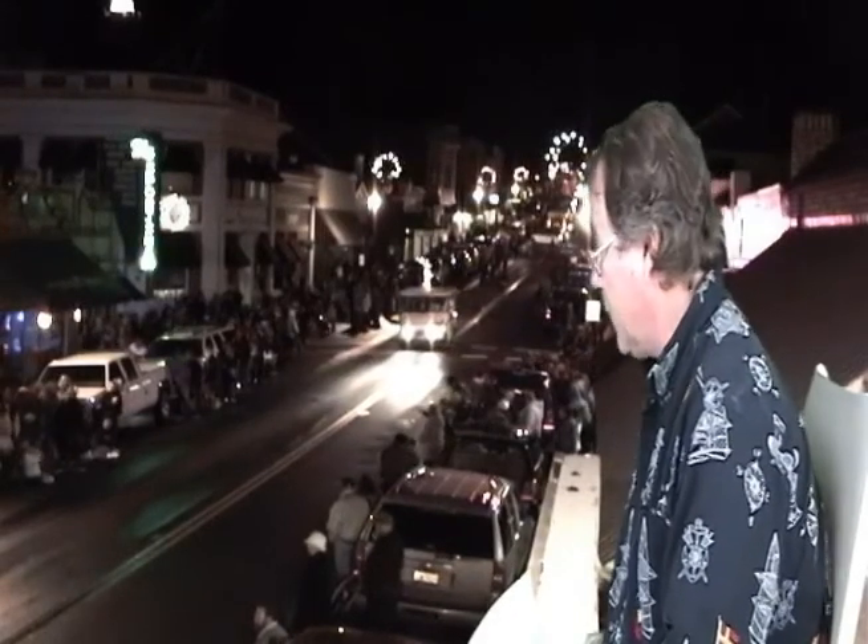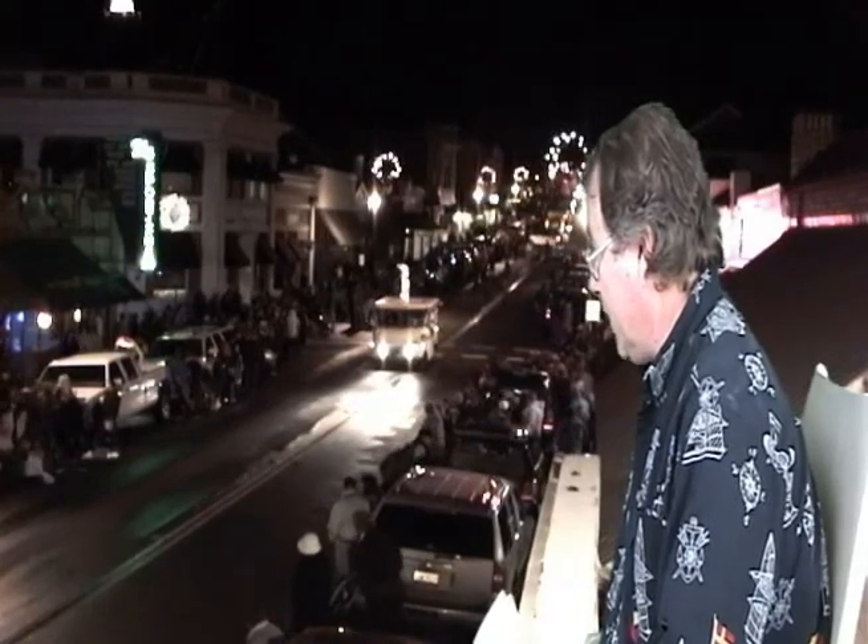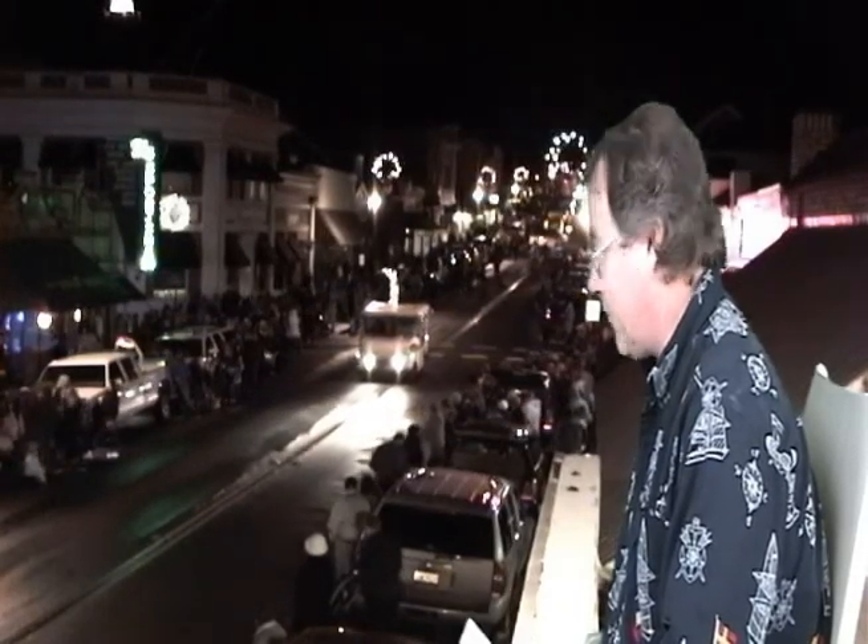Shriners driving that massive 1938 Bongo Balongo, and there's nobody in the trailer. I guess all the Shriners are out running around.